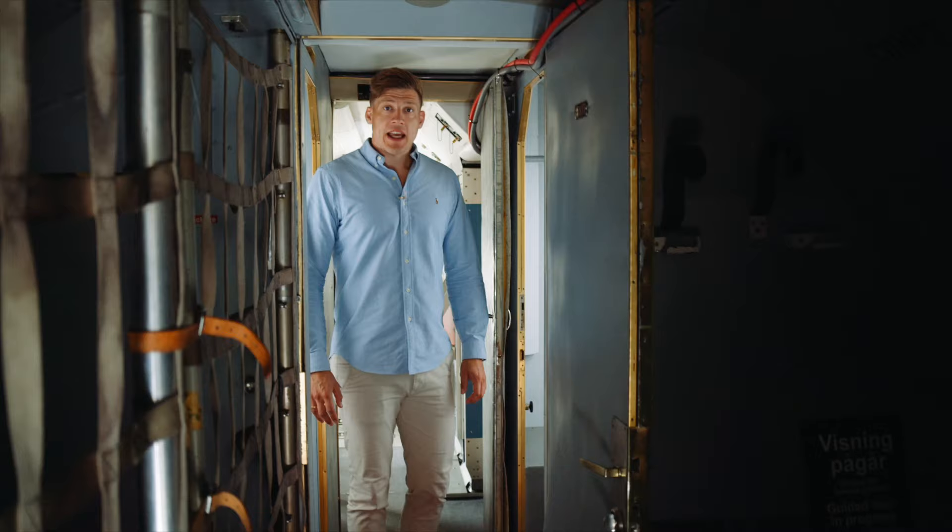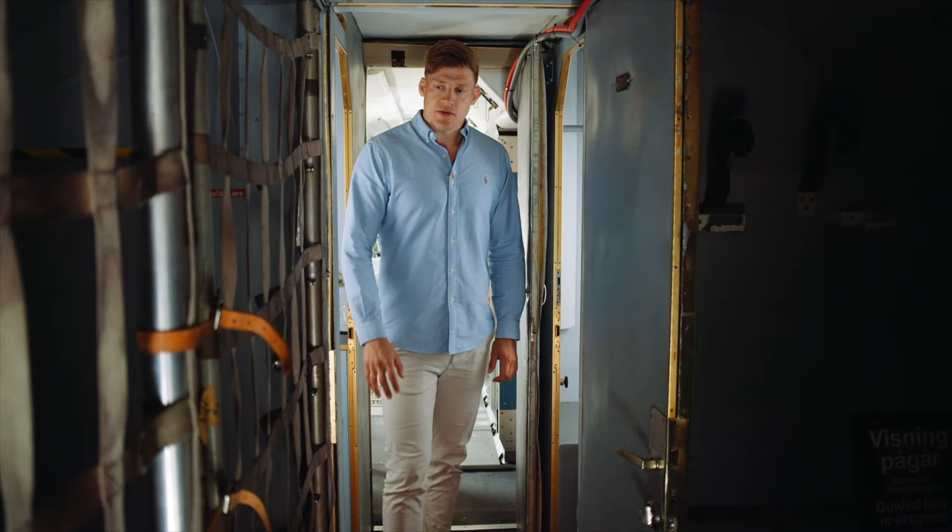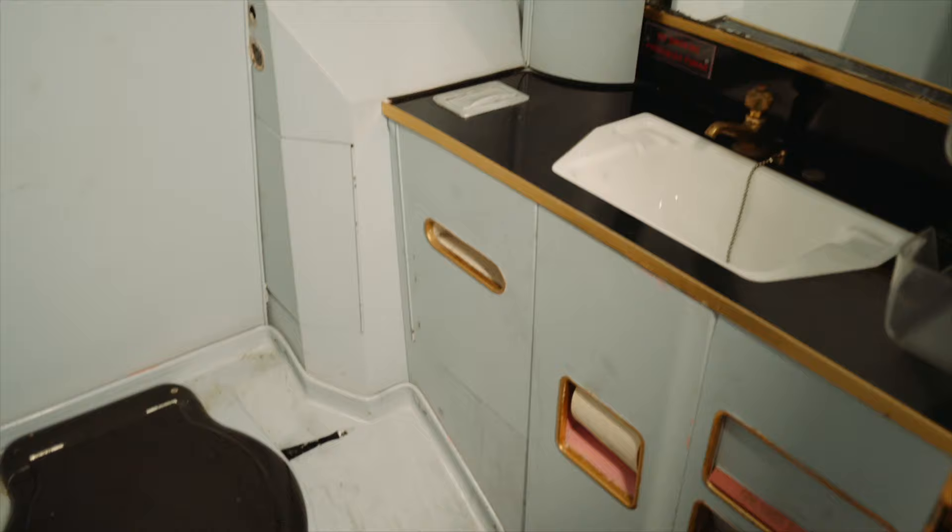So we just entered the back of the aircraft, and of course in the beginning of the back we have some space for luggage and stuff that we need to bring on, to strap it safely here. On my right-hand side here we have a small pantry, and of course a small toilet for the operators and the crew.